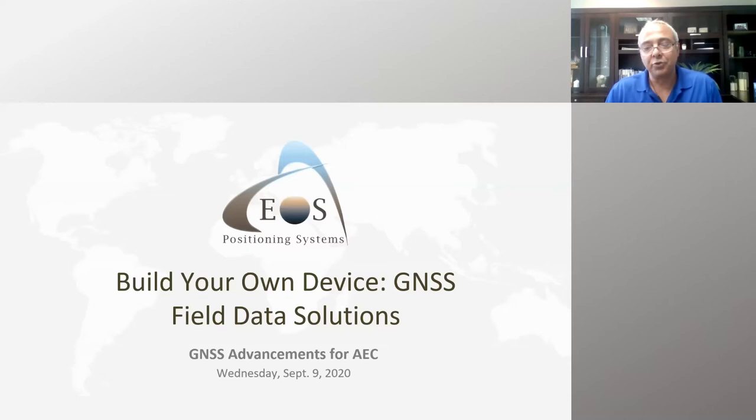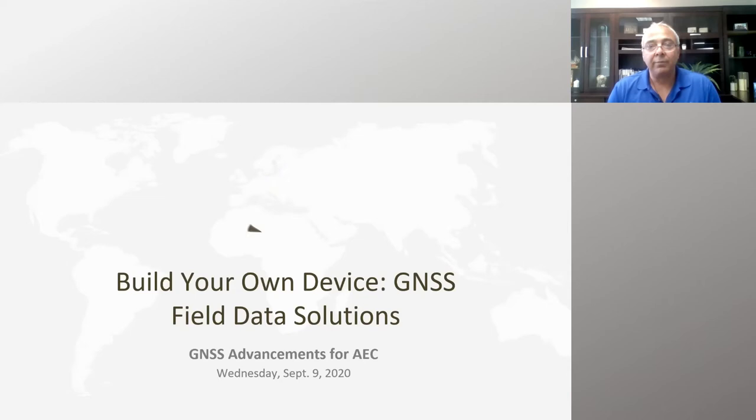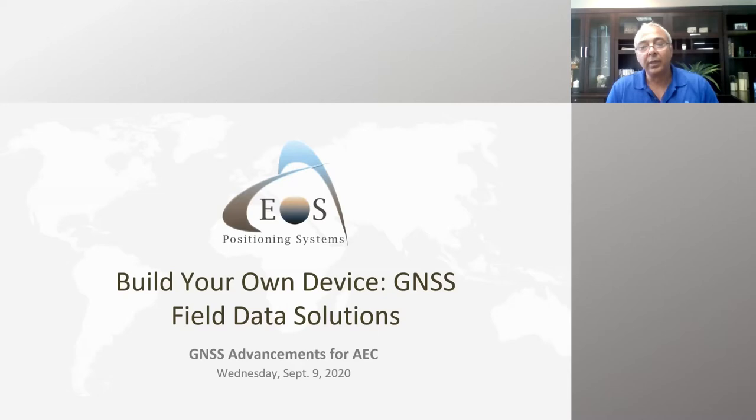Good morning everyone. I'm from EOS Positioning Systems, based in Montreal. EOS specializes in manufacturing and providing solutions for field data collection systems and high-accuracy GNSS receivers. The mandate of EOS in the early days was to demystify the centimeter accuracy that scared a lot of people in the field.